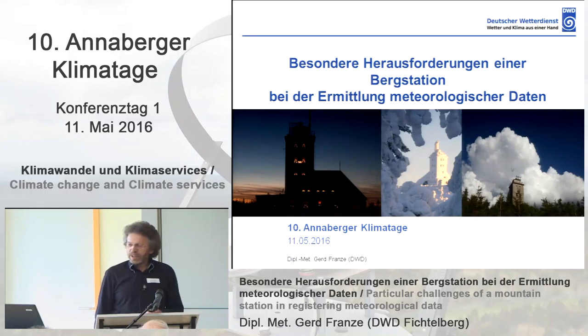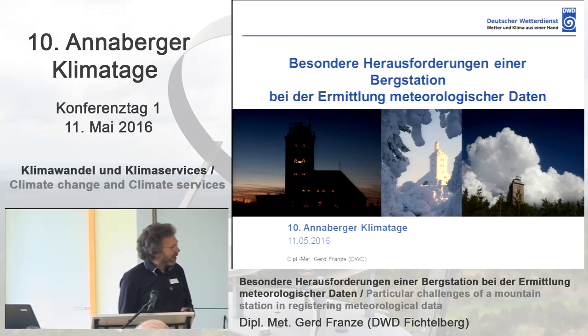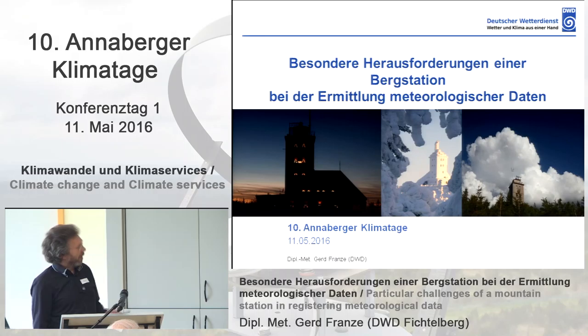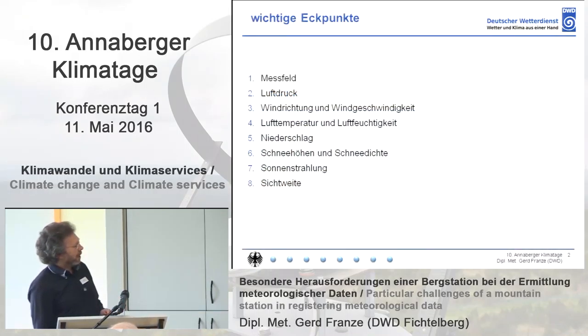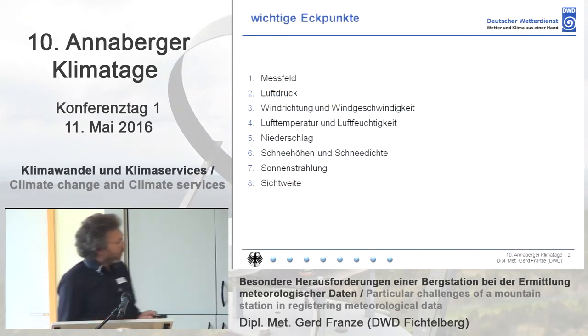So after 100 years of weather observation, we have to show how the data is won at the source. On the left-hand side you can see the weather station — so 100 years are over, and now we look at how it looks like. This is the structure of my presentation: I will show you these parameters and how the data was registered during the time.